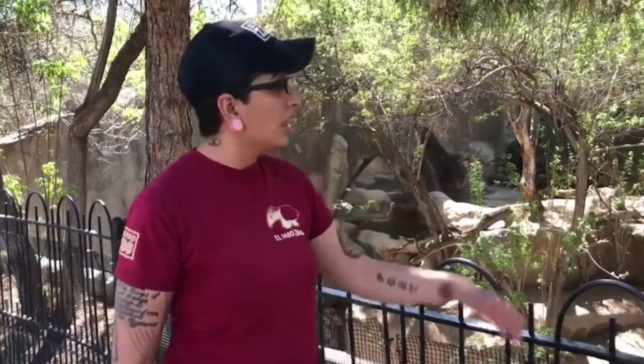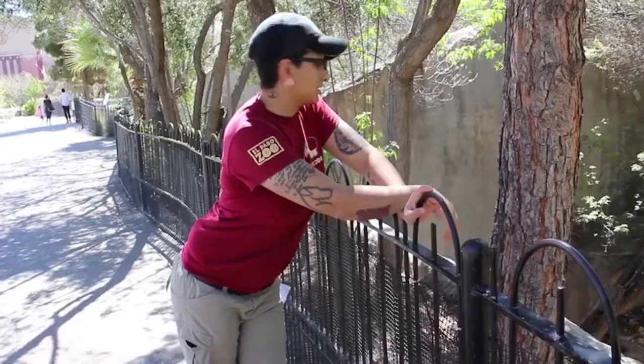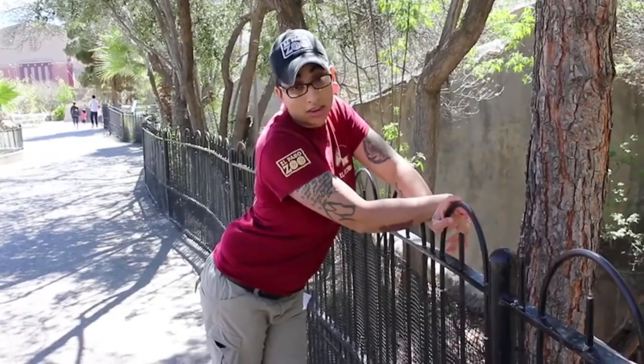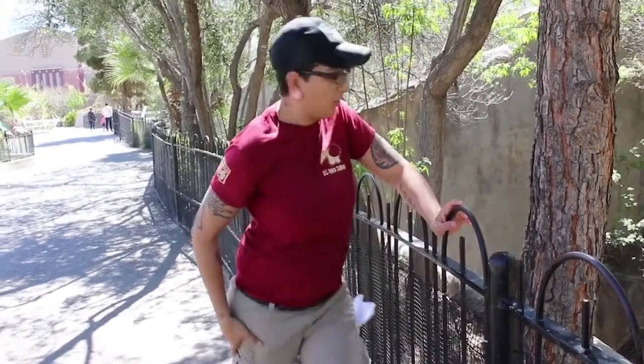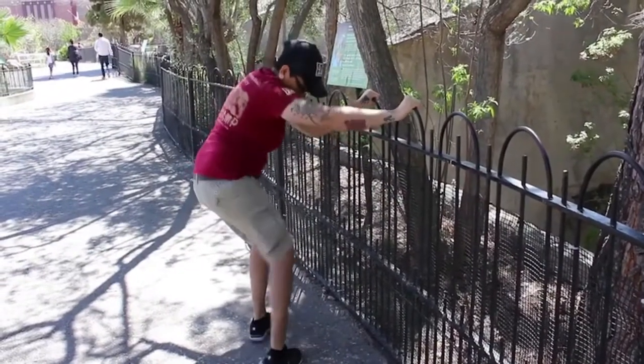Hey guys, it's Olivia from the El Paso Zoological Society. It's a beautiful day here at the El Paso Zoo. I'm with one of my — where'd he go? He's got a lot of fur, and it's carnivorous, and he howls at night for stuff. I don't know. Ow! I got a f**k!